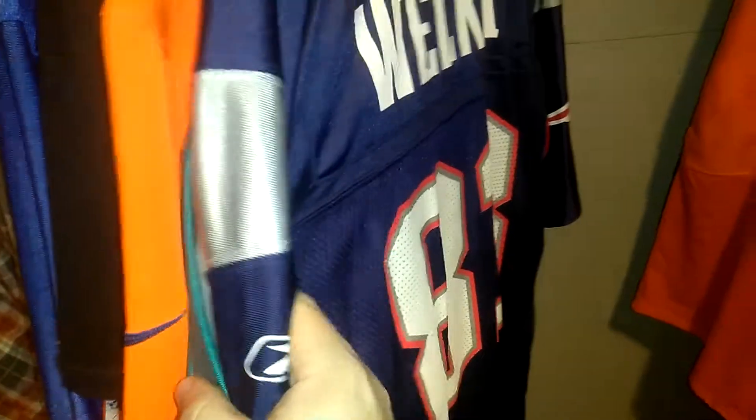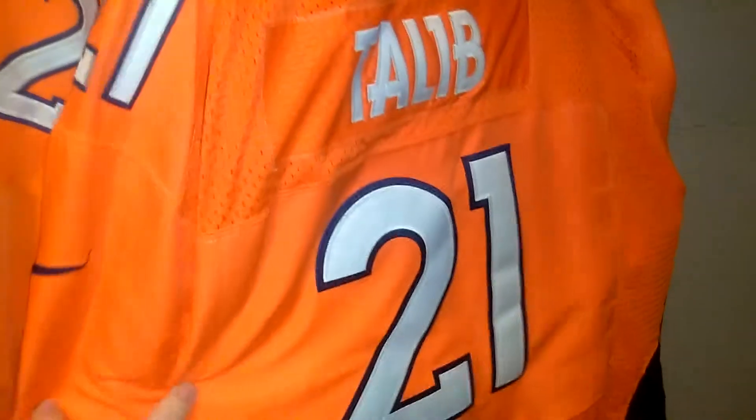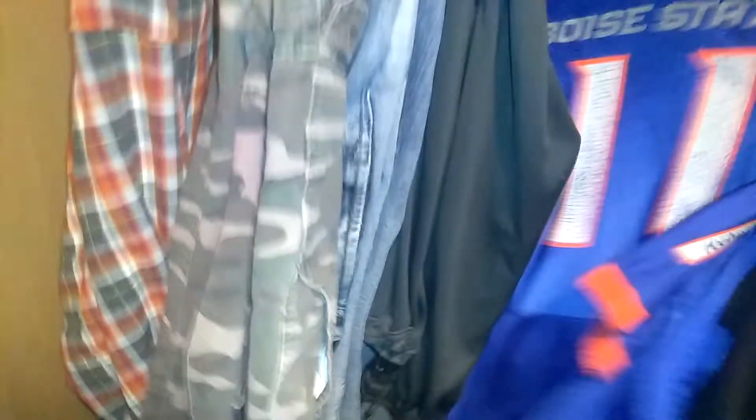We have a Wes Welker Patriots jersey — I'm looking for a Wes Welker Denver jersey right now. And then we have an Aqib Talib Broncos jersey.